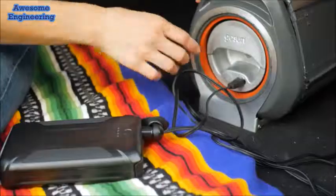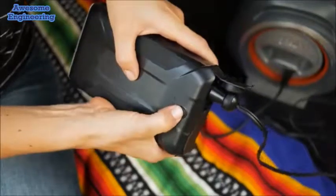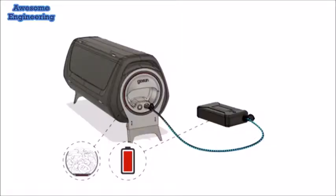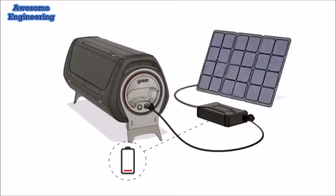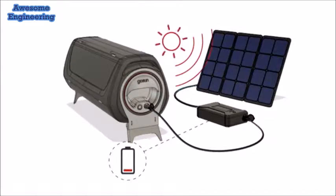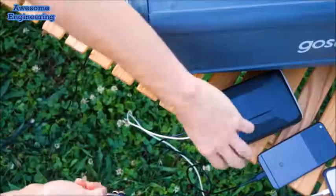If you don't have sunshine, all it takes is the push of a button to activate the 150-watt heater. With the optional lithium-ion power bank, you can easily carry enough energy to cook a meal anytime, anywhere. With the solar PV upgrade, the electricity used to charge the power bank can be made from the sun, so you're cooking on sunshine day or night.